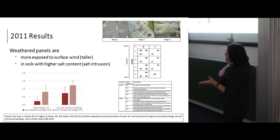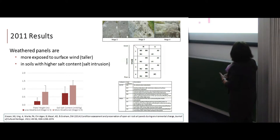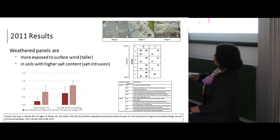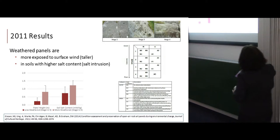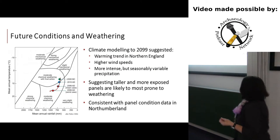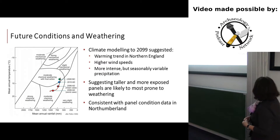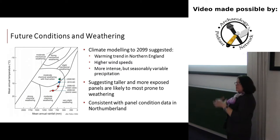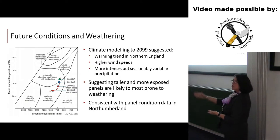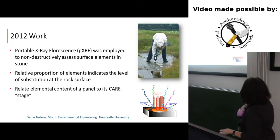The results of that 2011 work showed that panels higher in the landscape had a greater wear pattern or stage score, and panels in soil with higher salt content were more weathered. Climate modeling predicted higher wind speeds and more intense seasonality, suggesting that panels higher in the landscape would be more prone to weathering going forward.